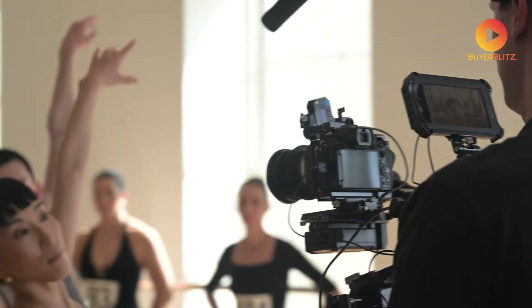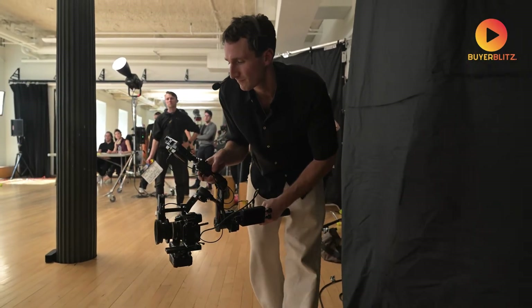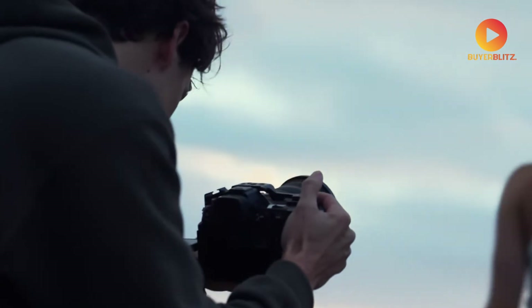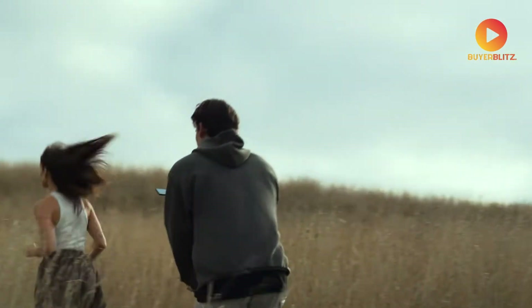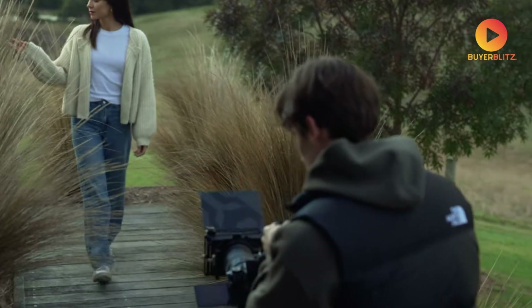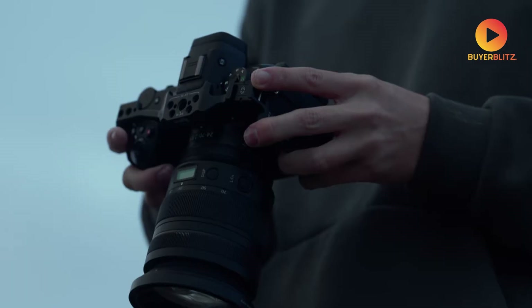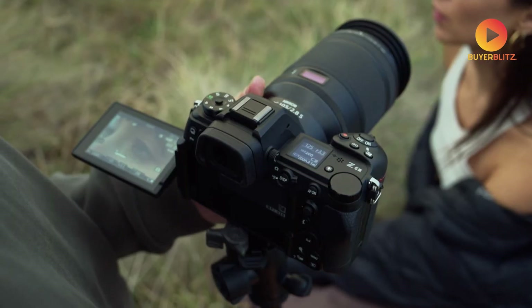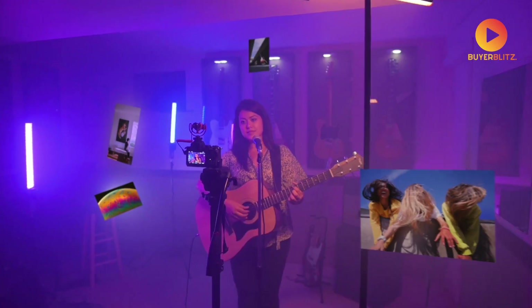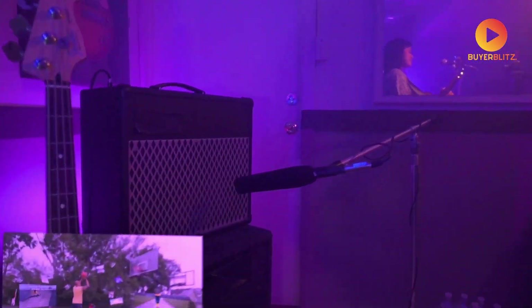4K UHD video is limited to 30 frames per second, but there's a catch that could actually work in your favor. The Z5.2 shoots full HD at an impressive 120 frames per second, giving you superb slow-motion capabilities that many creators will find more useful than higher resolution at standard frame rates. For vloggers who've ever struggled with stability, the combination of excellent autofocus and robust stabilization makes handheld footage look surprisingly professional.